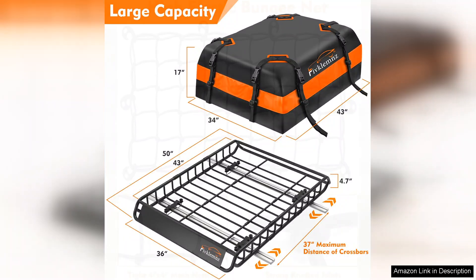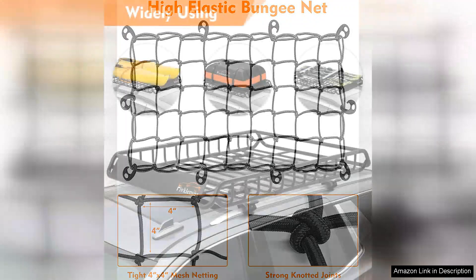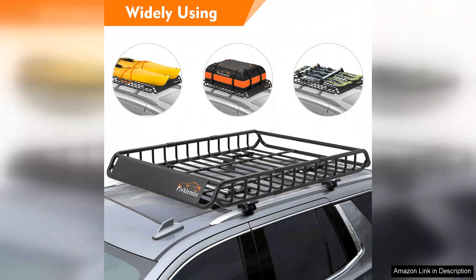I appreciate the thoughtful design that allows for easy loading and unloading. The basket is built from durable materials that resist rust and corrosion, ensuring it will last through all my adventures. While the cargo carrier is an investment, it offers excellent value for the price. The functionality it adds to my vehicle is undeniable, freeing up interior space and allowing for more comfortable travel.